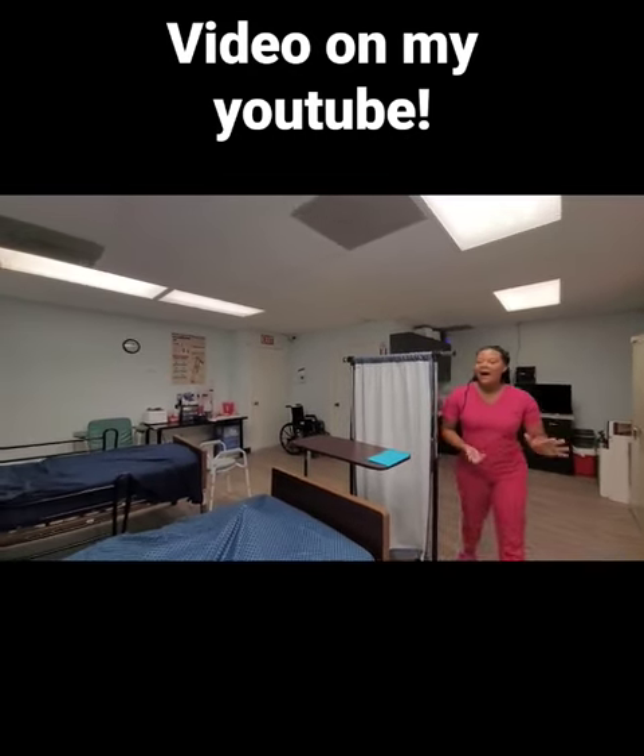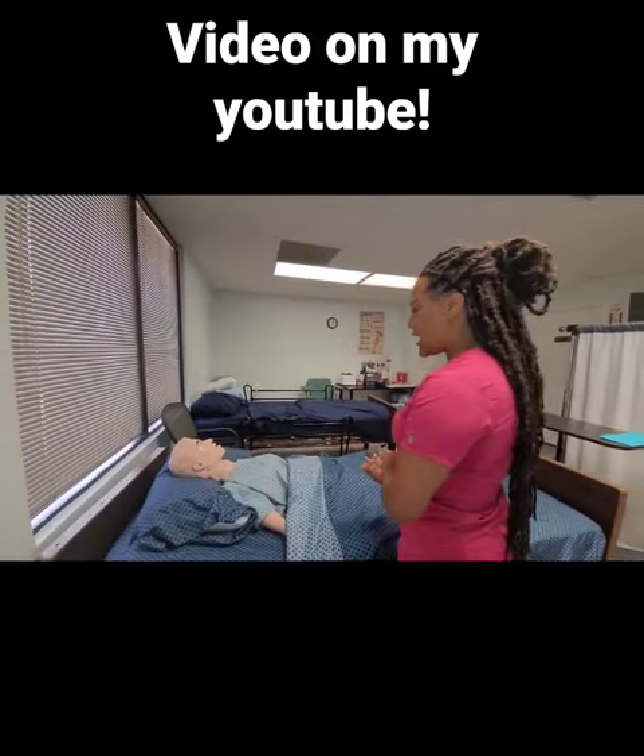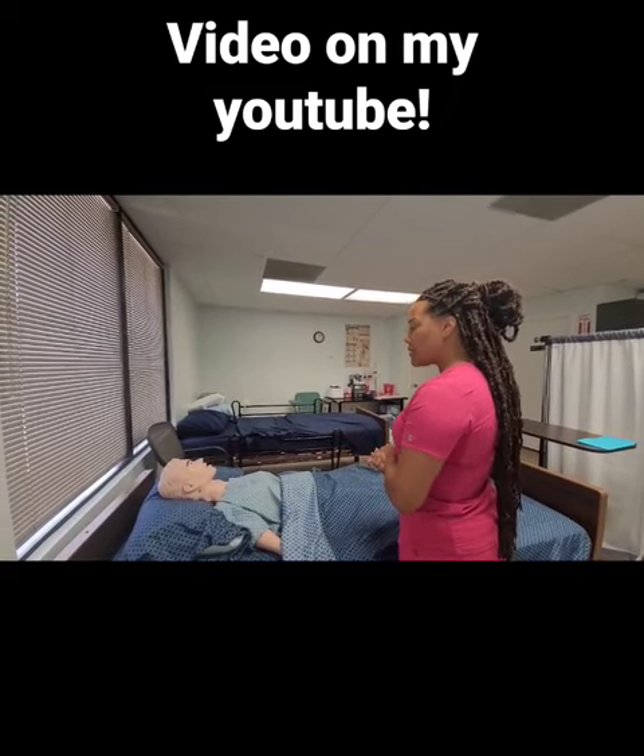Knock, knock. Hi, Ms. Priscilla. My name is Traylon. I'll be your CNA for today. We're going to change your bed. Is that okay with you? Okay, well, let me go get my supplies.